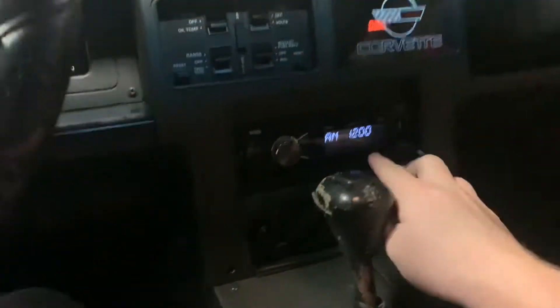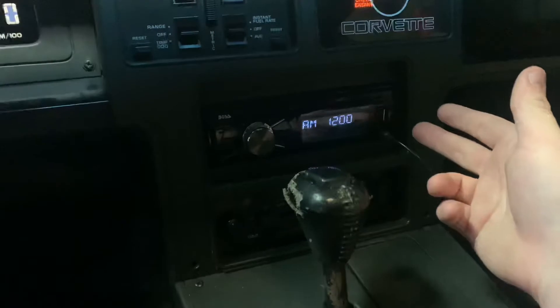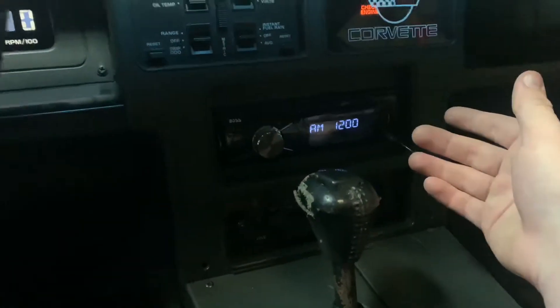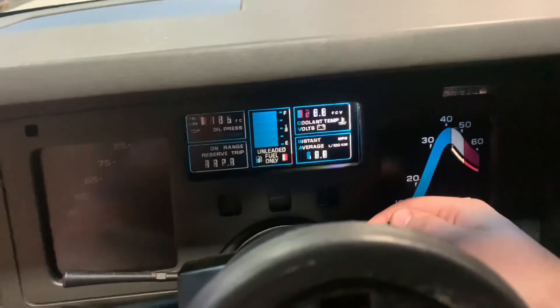I do have a radio, but it does not have a memory wire on it, so every time I restart the car or just turn it on, I have to go through a setup process, which sucks. But this is going to be a cold start — let's see how it does with old gas and old plugs and everything. Let's just try it out.